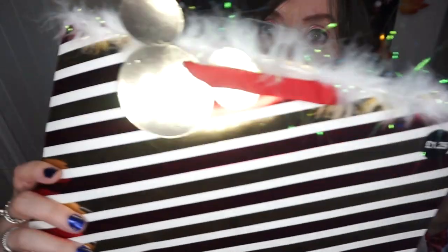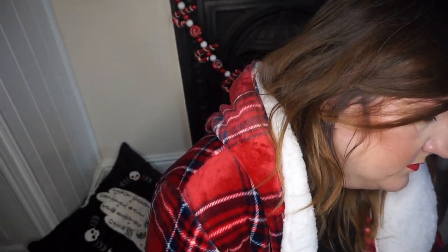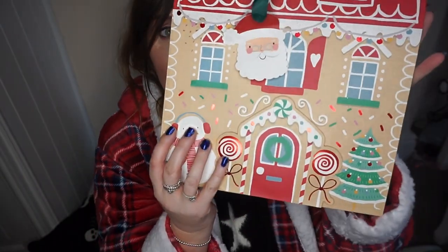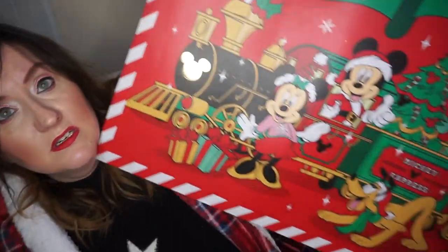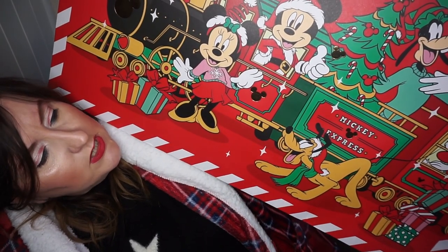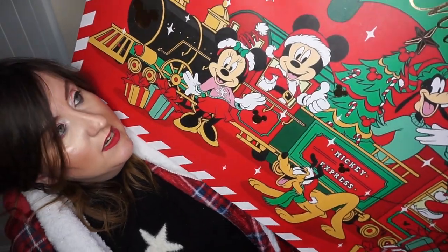I also got some gift bags. I got a couple of Mickey and Minnie ones from Home Bargains with a candy cane design for £1.29 each, and a smaller gingerbread house one with a little Santa tag for 89p, also from Home Bargains. Then the big one, which I got for Evie because she's probably got the biggest presents, is a huge Minnie, Mickey, Goofy, Donald, and Pluto with a Christmas Mickey Express train — and that was £1.79.